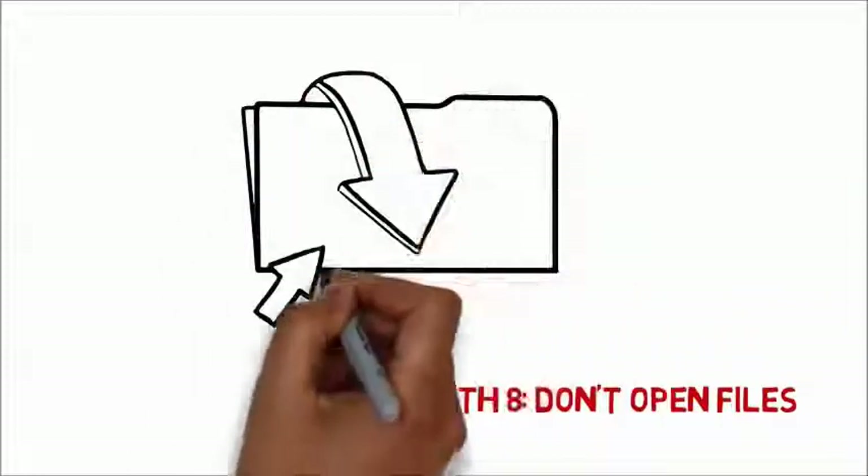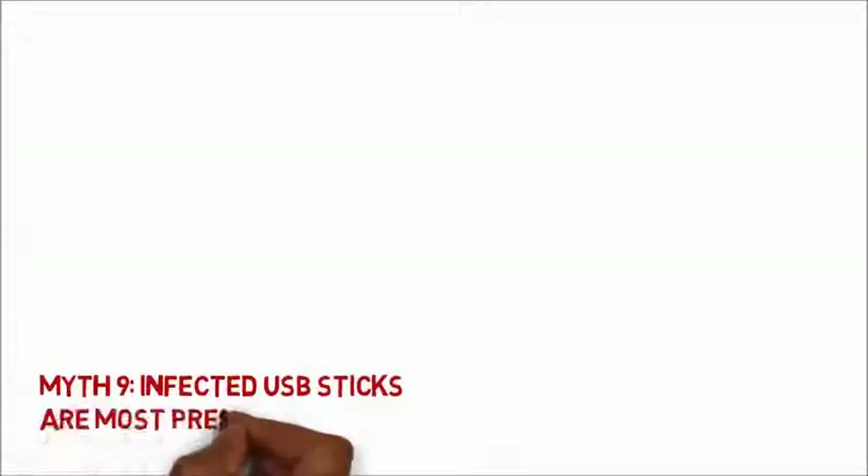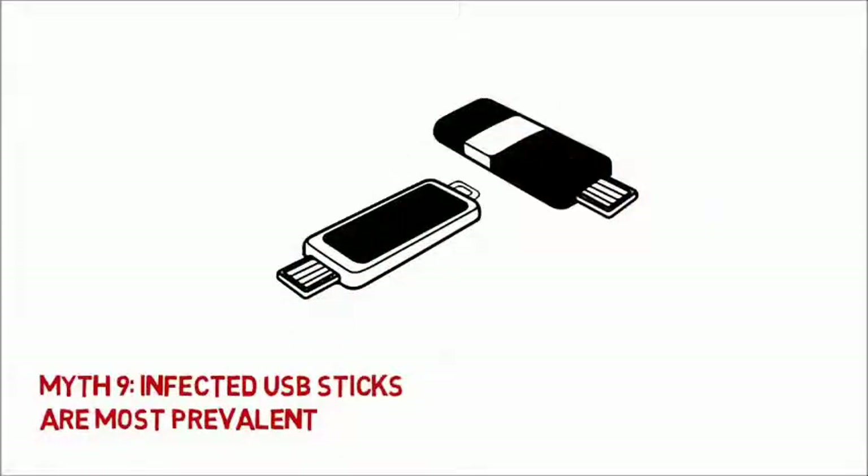But hackers can also exploit existing security holes to remotely execute a file without the user's intervention. Because Autorun is no longer the default setting on most modern systems, this is no longer the most common method of infection. Websites are.